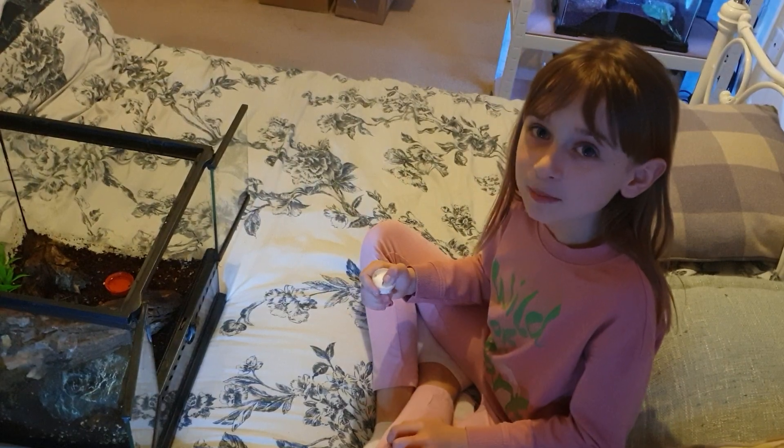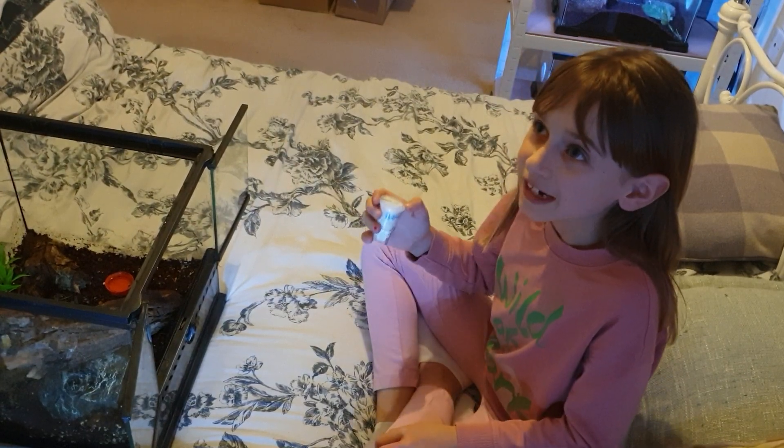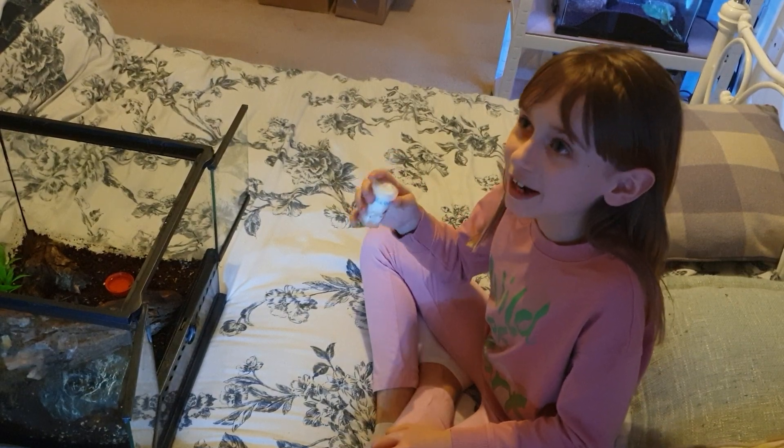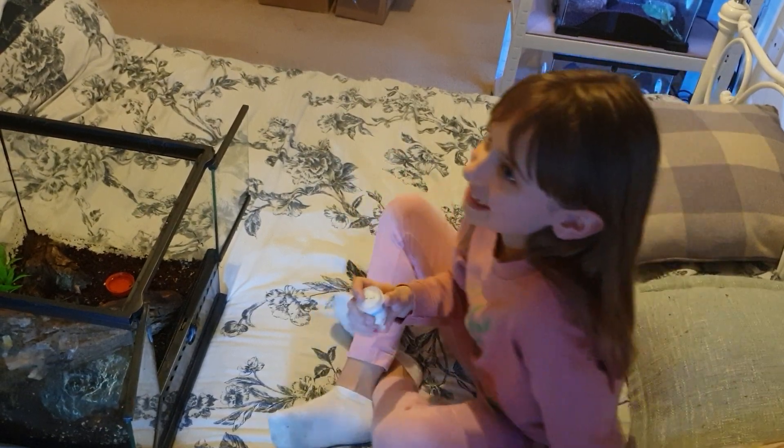Hi guys, so today I'm called Miley and we're going to be opening a new velvet spider, so let's get opening.